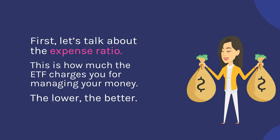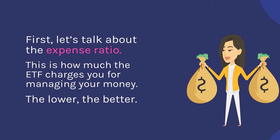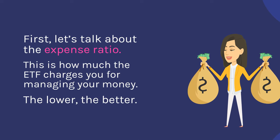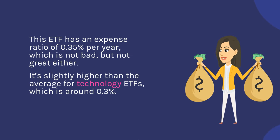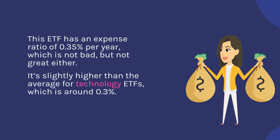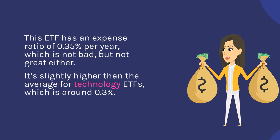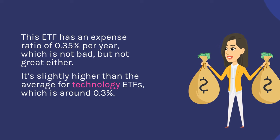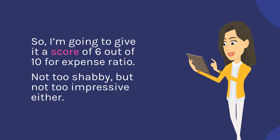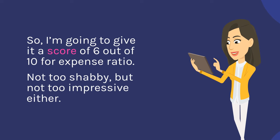First, let's talk about the expense ratio — this is how much the ETF charges you for managing your money. The lower, the better. This ETF has an expense ratio of 0.35% per year, which is not bad, but not great either. It's slightly higher than the average for technology ETFs, which is around 0.3%. So I'm going to give it a score of 6 out of 10 for expense ratio. Not too shabby, but not too impressive either.